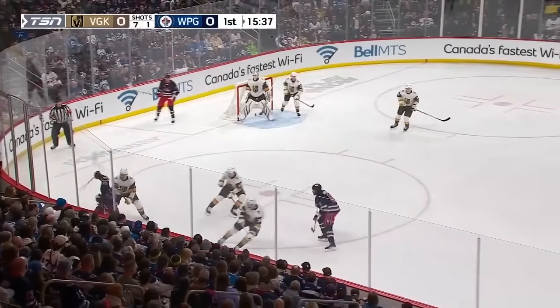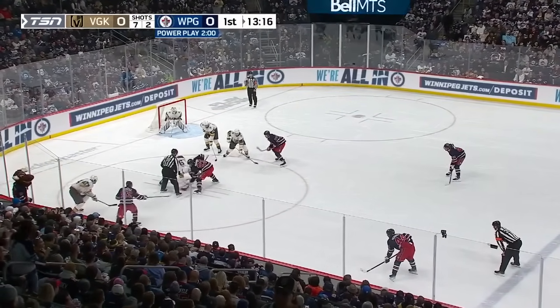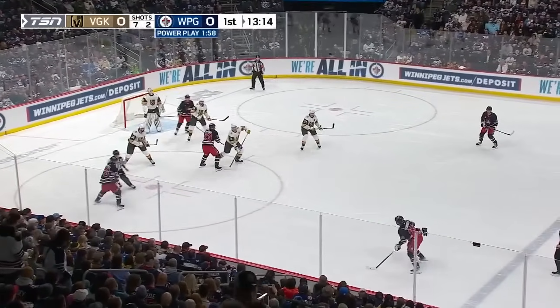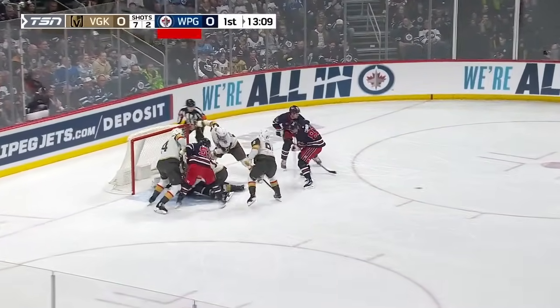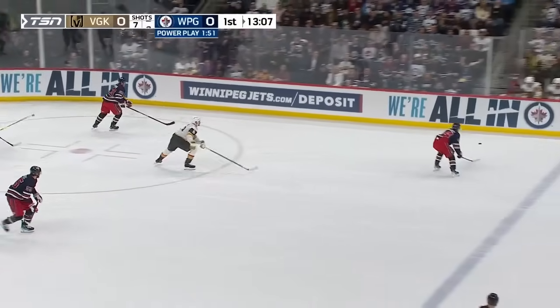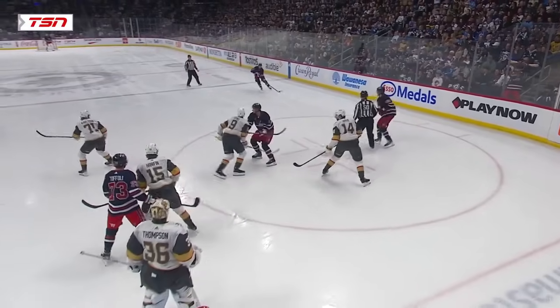There's a shot by Connor off the rush. We talked about it in our pregame — this is something that has to start sparking here. One for 16 in their last six games. They start the right way with the faceoff win. Thompson is down on the wall. It's Toffoli, it's back to the net. None of it happens if you don't win a faceoff. And that's an excellent draw there.